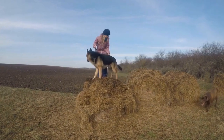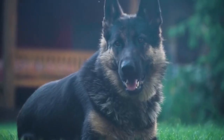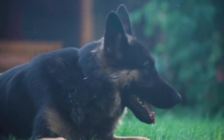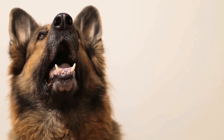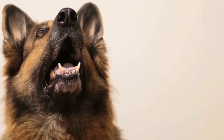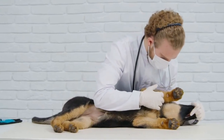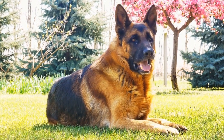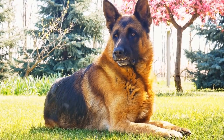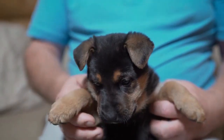4. Evaluate Puppies' Temperament. The German shepherd's temperament is of utmost importance. You want a puppy that is confident, intelligent, and easily trainable. During your visit to the breeder, spend time with the puppies individually and observe their behavior. Look for puppies that are curious, active, and willing to interact with you. Consider their energy levels and whether they suit your lifestyle. If you're looking for a working dog, choose a puppy with a higher drive and focus. If a family pet is your goal, look for a puppy with a calmer and more easily adaptable temperament.